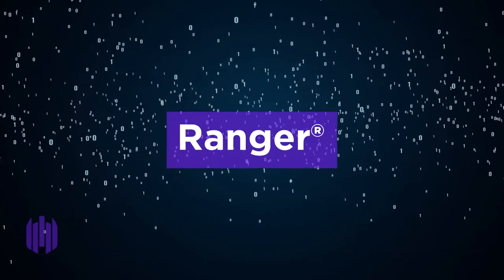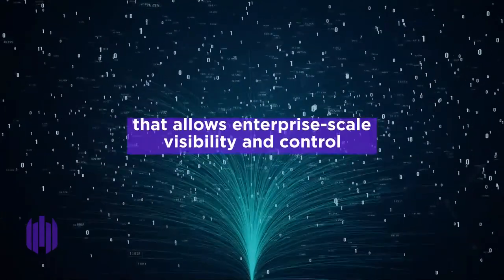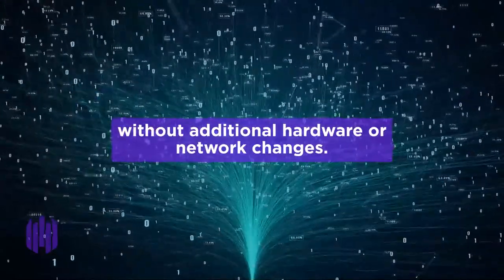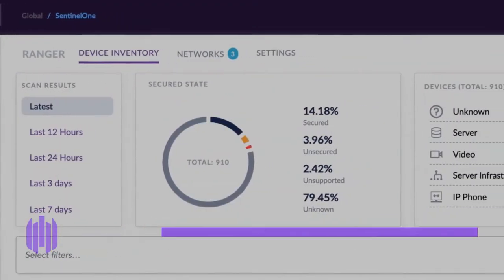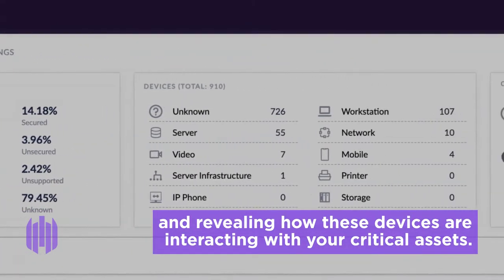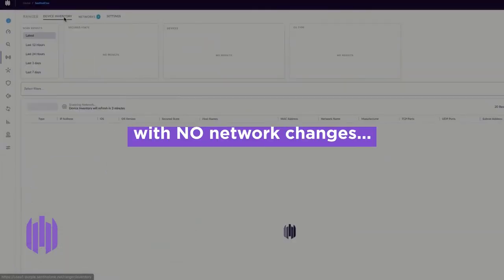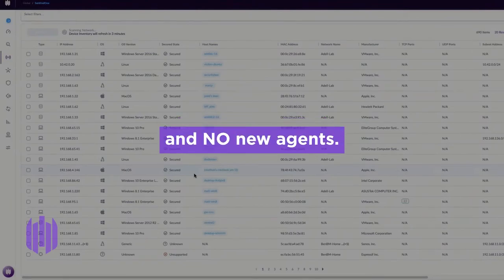Ranger is a premium component built into SentinelOne's Singularity platform that allows enterprise-scale visibility and control over the entire network attack surface without additional hardware or network changes. Ranger eliminates IoT blind spots by seeing what's on your network and revealing how these devices are interacting with your critical assets. Just turn it on and immediately gain enterprise-wide visibility with no network changes, no hardware or span ports, and no new agents.